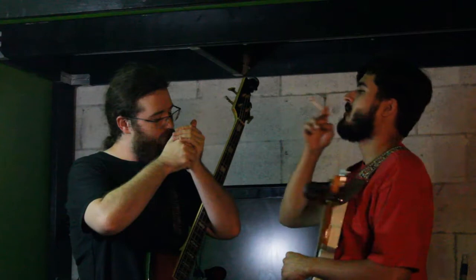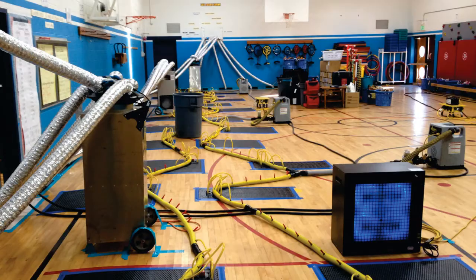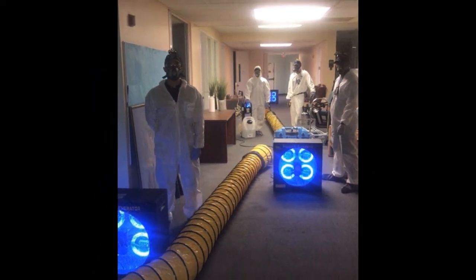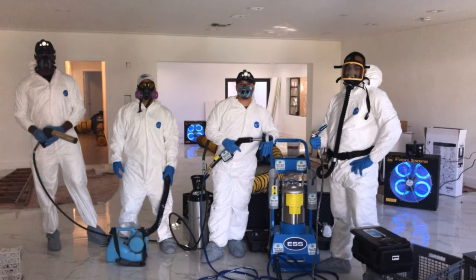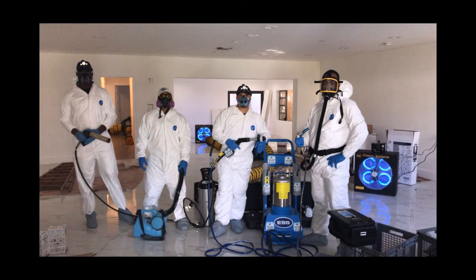gym odors, nursing homes, daycare centers, restaurants, nightclubs, and beauty parlors — all can benefit from the odor and germ destroying properties of the Titan's TiO2 photocatalytic process.